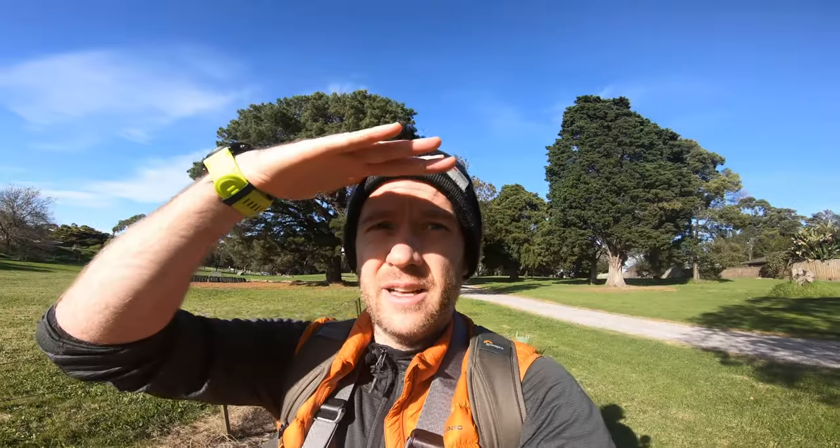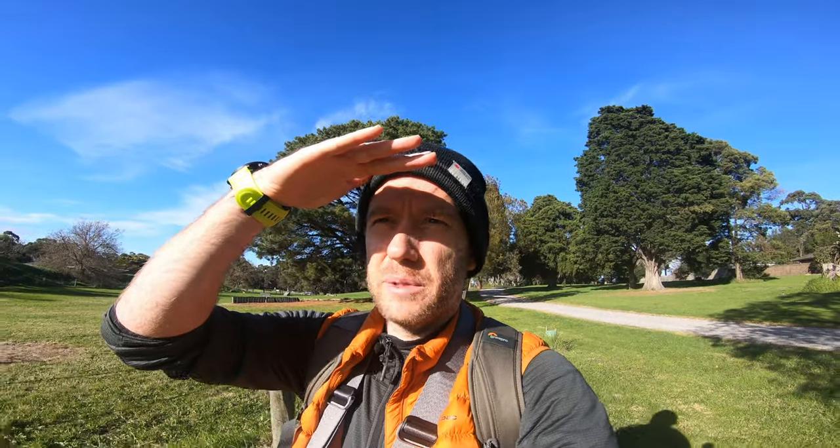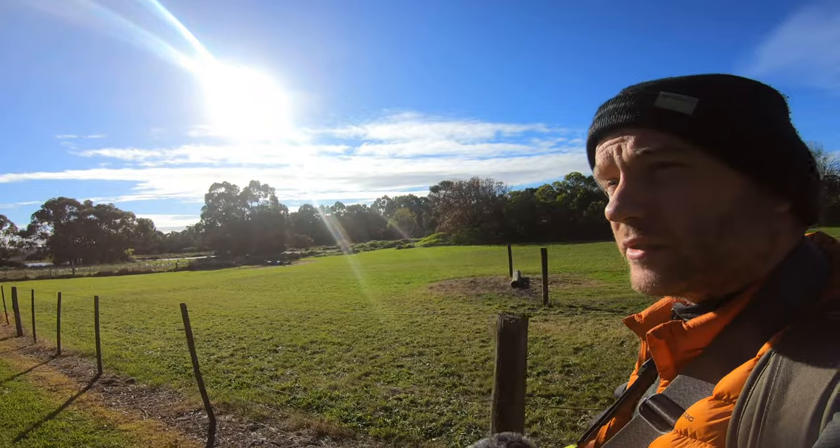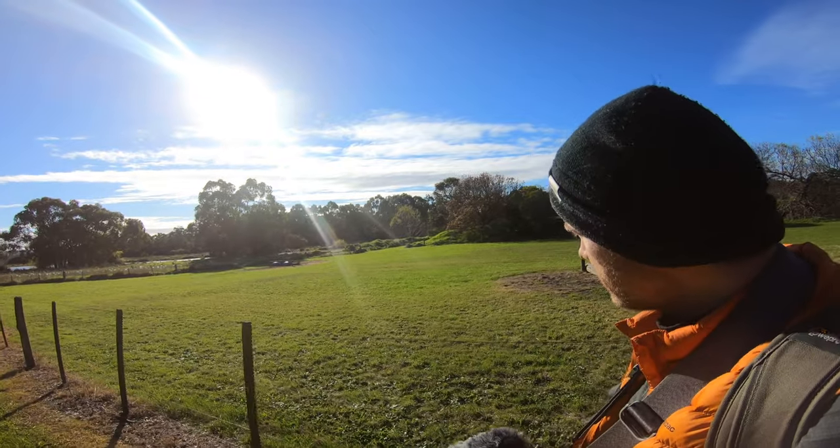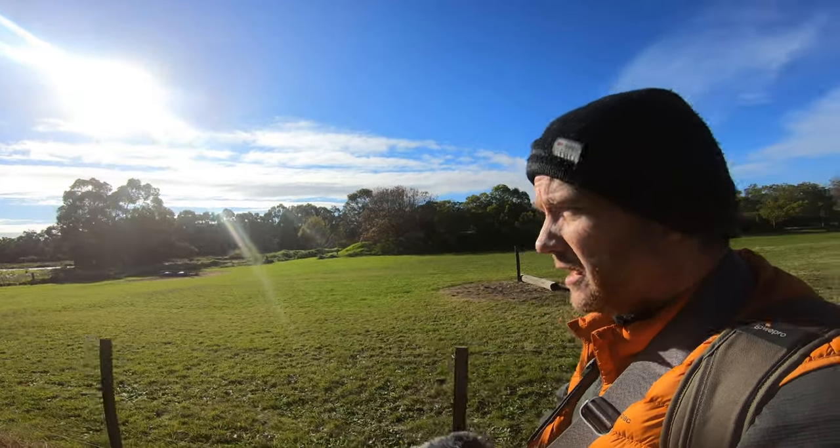I forgot to bring my sunnies, that's why I'm squinting like crazy — my eyes are extra sensitive to light. I can hear some sulphur-crested cockatoos around. Should have come a bit earlier; the light is a bit too strong. There they are — they tend to congregate on the other side of the lake where those large eucalyptus trees are. They really love that area.